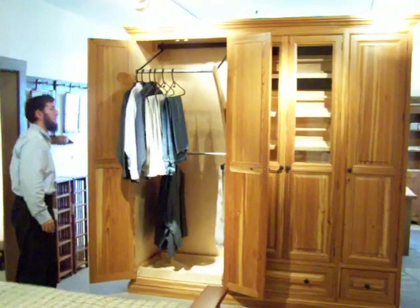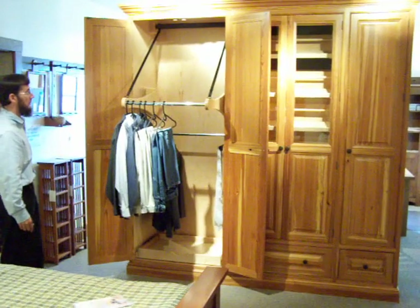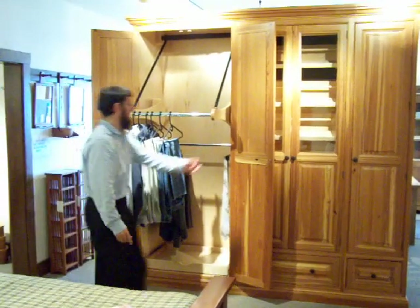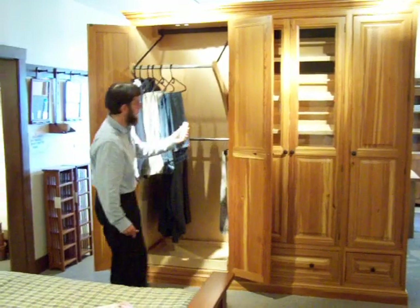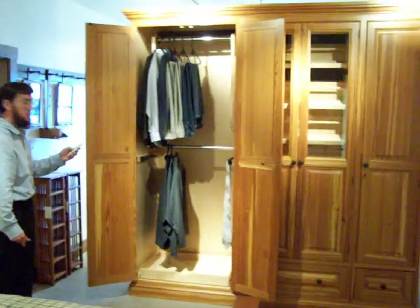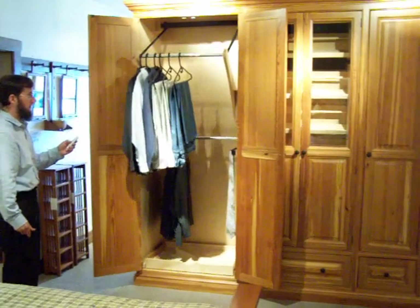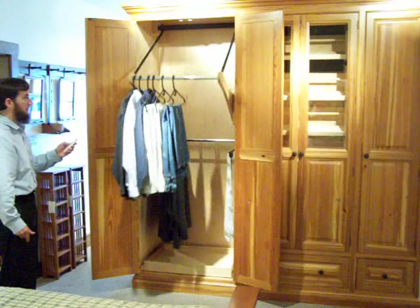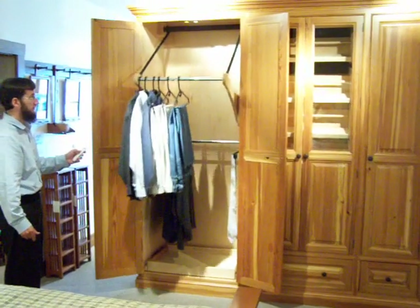This again operates via remote control, and this allows the clothing bar to come down to a height that is accessible to shorter people and also to the handicapped. So this is an excellent way of providing handicapped access to a closet in a bedroom or elsewhere around the house.